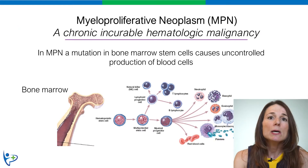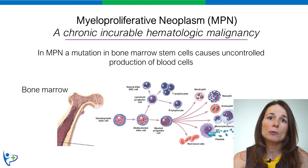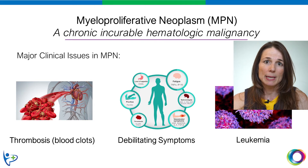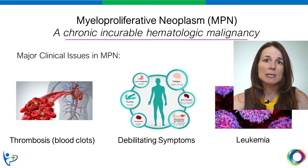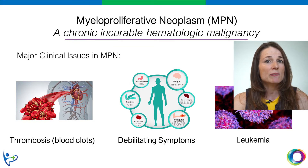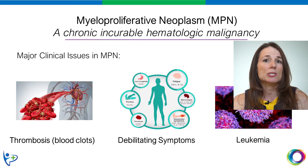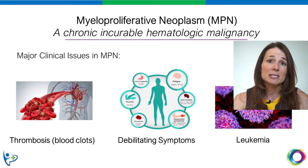MPN happens when a blood stem cell develops a mutation which leads to uncontrolled production of blood cells. There are three major clinical issues in MPN. One, thrombosis or blood clots, which in some cases can be life-threatening. Two, debilitating symptoms such as itching and fatigue, which can negatively affect patients' quality of life. And third, MPN patients can develop an acute leukemia, and when they do, this has a very dismal prognosis.